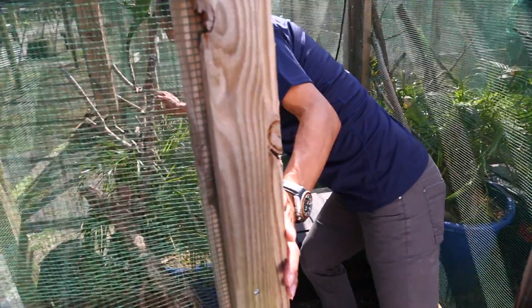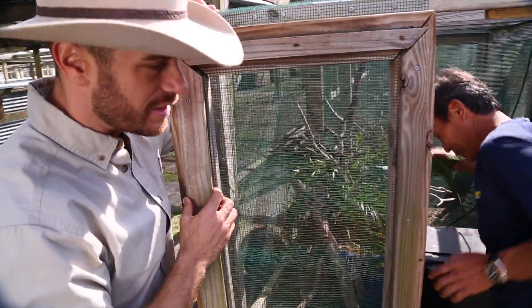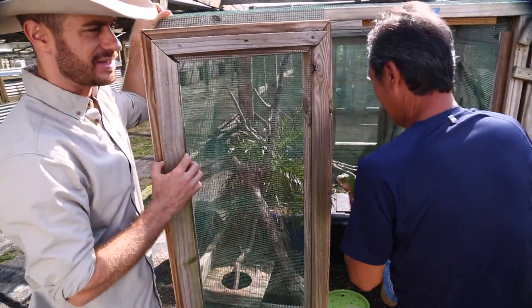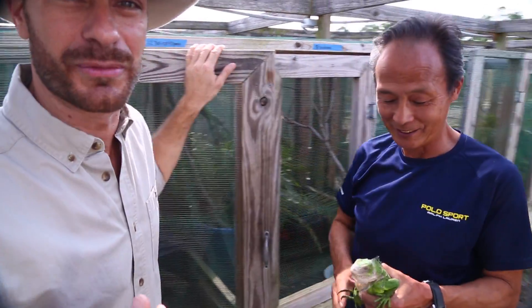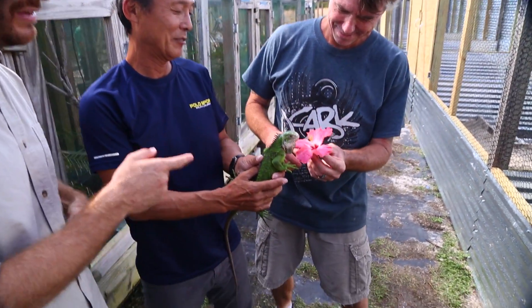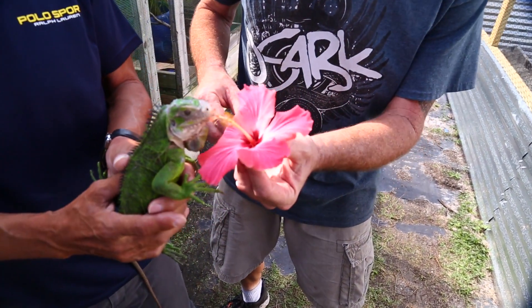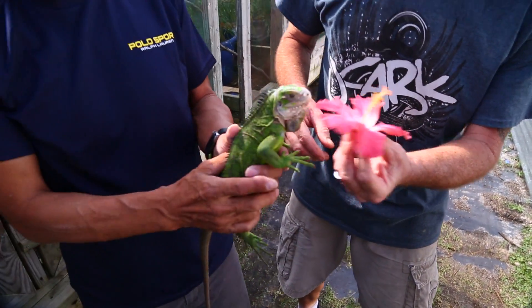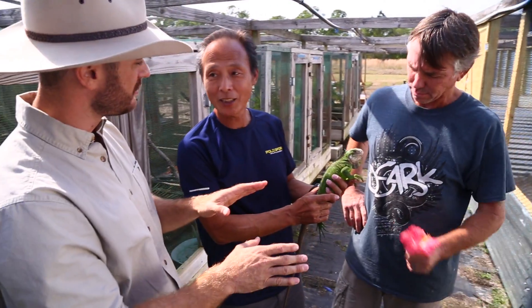So we are hanging out here, and this is Iguana delicatissima — a really, really unique and beautiful species in the genus Iguana. In the genus Iguana, you have Iguana iguana, which is your common green iguana, and then this variant — a totally different species.